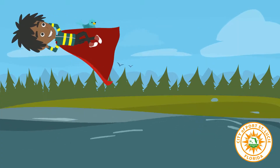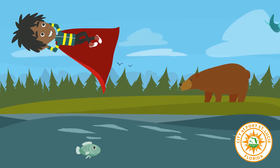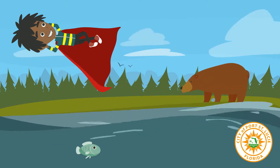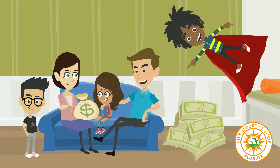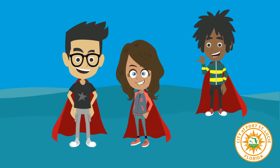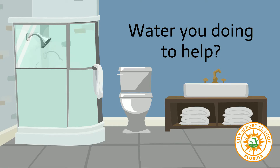Less water going down the drain means more water in lakes, rivers, and streams that we use for fun and wildlife uses for survival. Wasting less water will also help your family save money on the water bill. Everyone wins when they live with a water saver superhero. So what are you doing to help? Let's start saving.